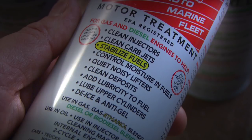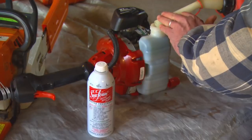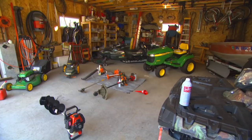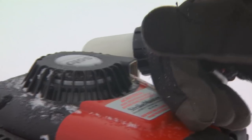Sea Foam does a few important things extremely well. It will stabilize fuel for up to two years, preventing both phase separation and the formation of varnish. It helps clean harmful deposits from carburetors, jets, and injectors. It controls moisture, lubricates upper cylinders, and most of all ensures your motors are starting and running right. Adding Sea Foam motor treatment in each tank also makes storage easy, so when you're done for the season you can trust that the engine is clean, the fuel is fresh, and the cylinders will be ready to fire when you need them to.